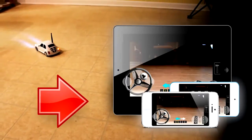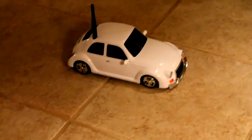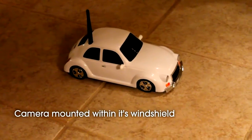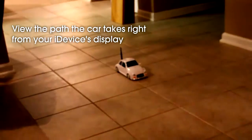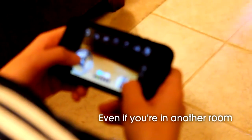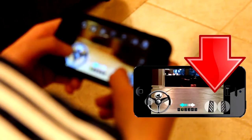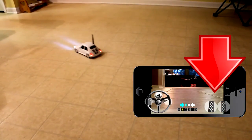You control the car using your iPhone, iPod Touch, or iPad device. Because the Fun Explorer Spy Car has a camera mounted within its windshield, you're able to view the path the car takes right from your iDevice's display, even if you're in another room. Control the car directly from your iDevice's screen with your finger.